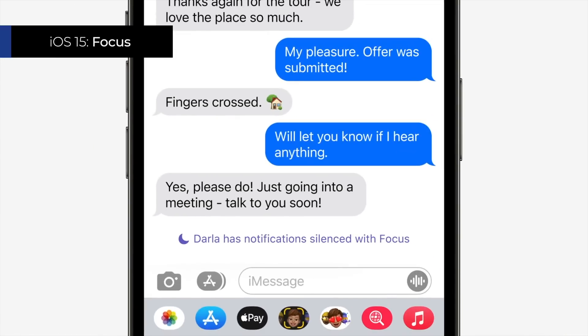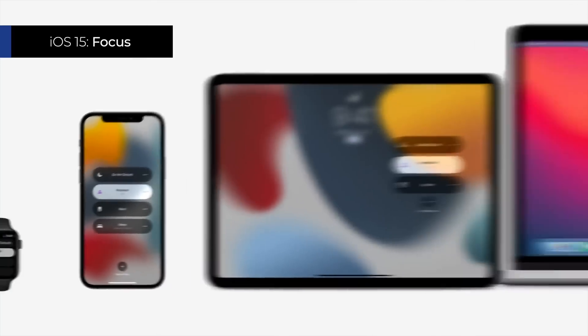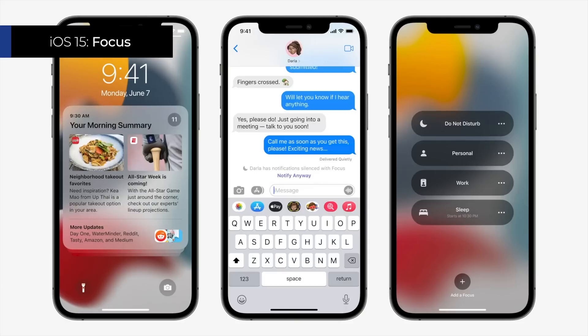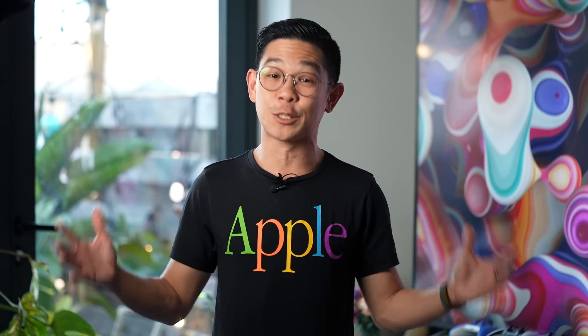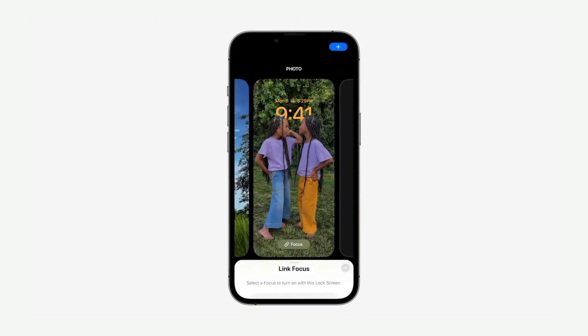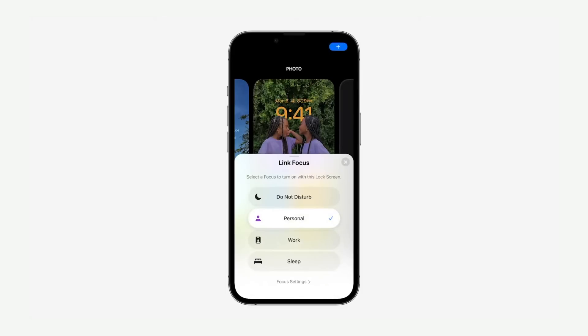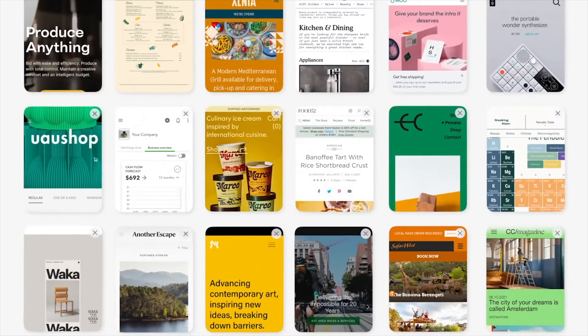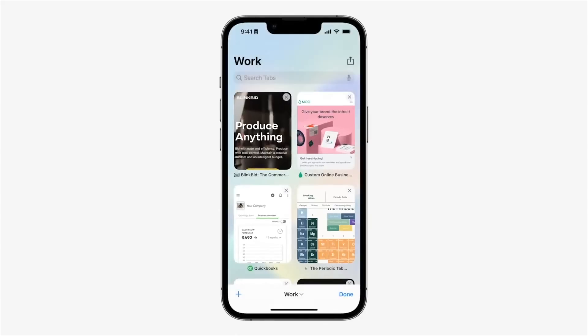Since the feature was launched last year, I've been a big fan of Focus, which is basically Do Not Disturb with more granular controls that change based on context. Currently, you can restrict who can text you when, say, you're at work, or what apps can send you notifications. In iOS 16, focus mode features are expanding. You can set a different lock screen for different focus modes, and this applies to what's on your Apple Watch as well. But more importantly, there's a feature called Focus Filters. Whether you're on Safari, Messages, email, or your calendar, you can filter out non-work stuff when you don't want to be distracted by them.